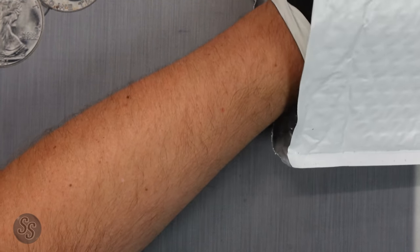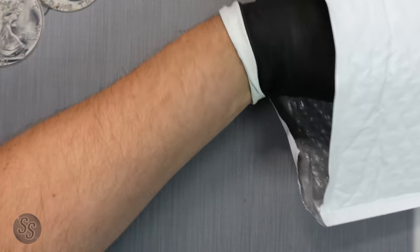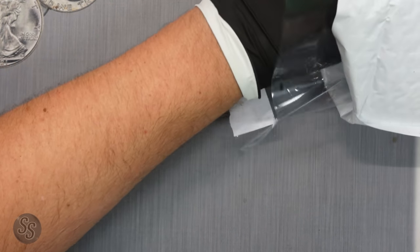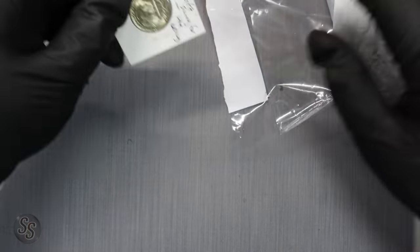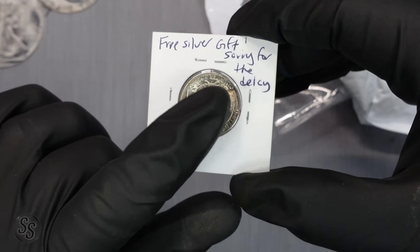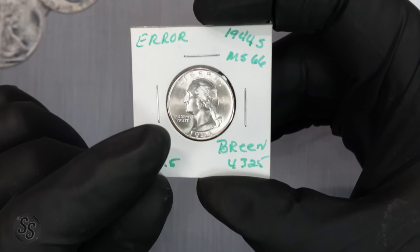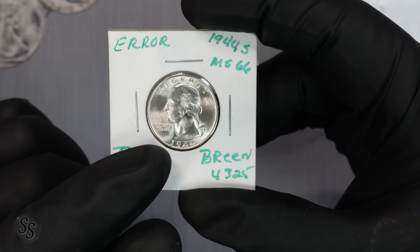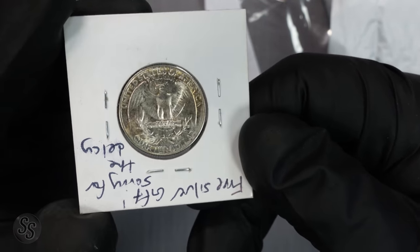Reaching into the bag I can feel multiple things. Here we go — the first item is a free silver gift with a note apologizing for the delay. And wow — it's labeled TOFS017.5: a 1944-S MS66 with major toning on the reverse, and it's a triple die obverse, listed as FS-017.5.